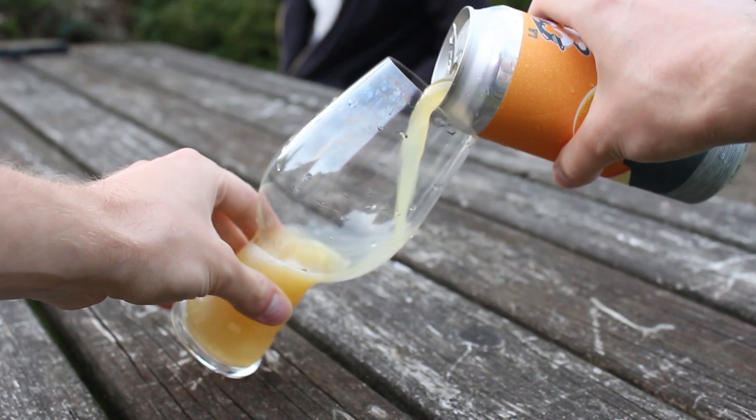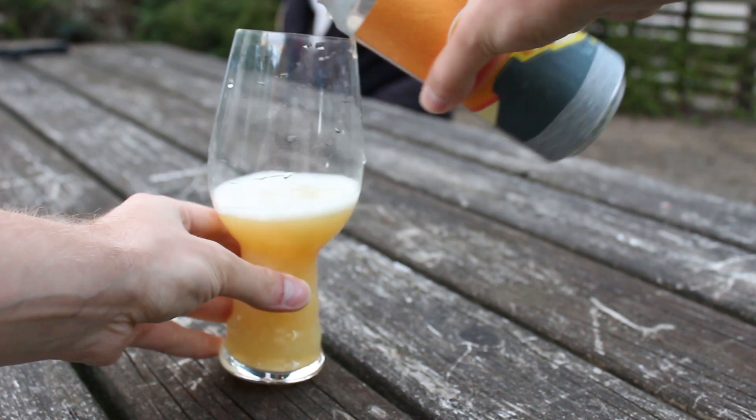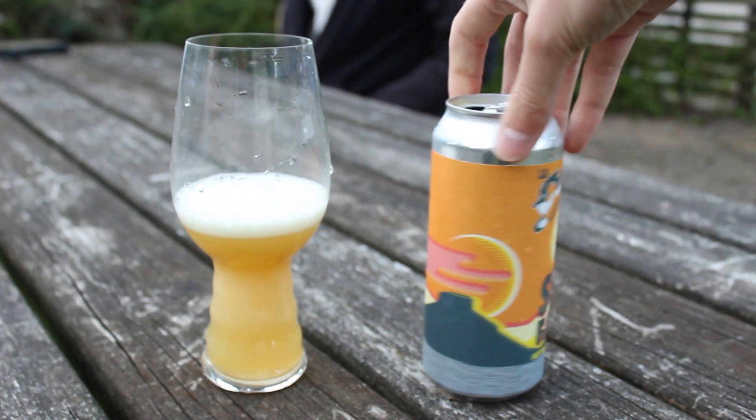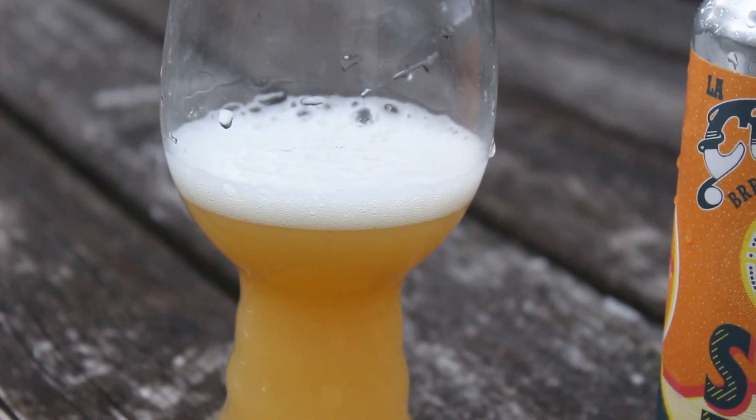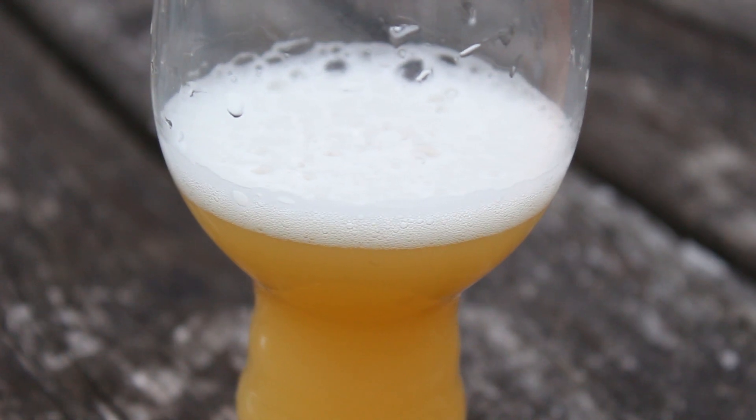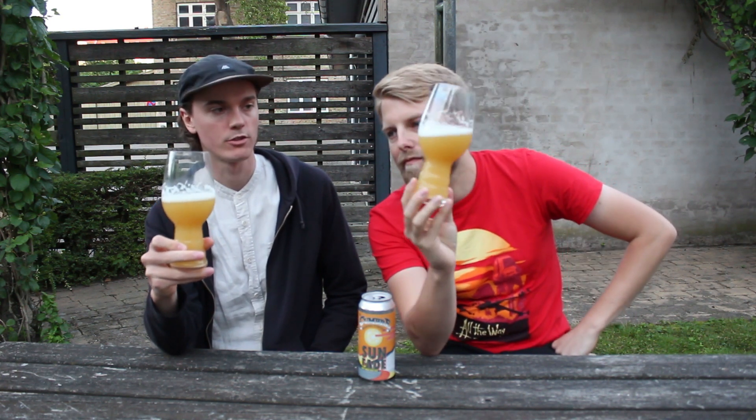There are a lot of bugs going around right now. We're moving inside very soon because we're being eaten up by baby mosquitoes and it's getting cold. But the beer looks very nice - this is usually one of my preferred colors. That hazy golden yellow, slightly orange. It just signifies there's gonna be a bit of brightness, but it's in that middle range.